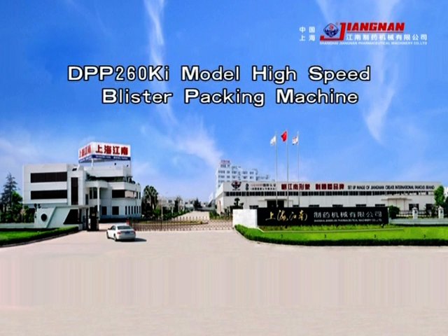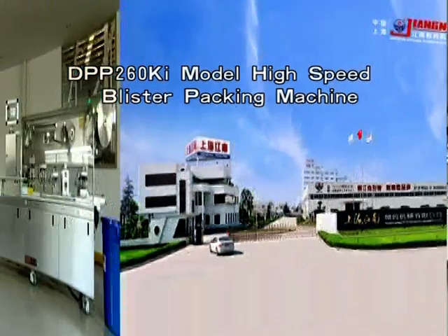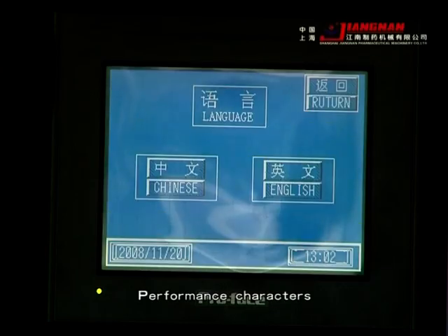DPP260KI Model High-Speed Blister Package Machine. Performance characteristics.